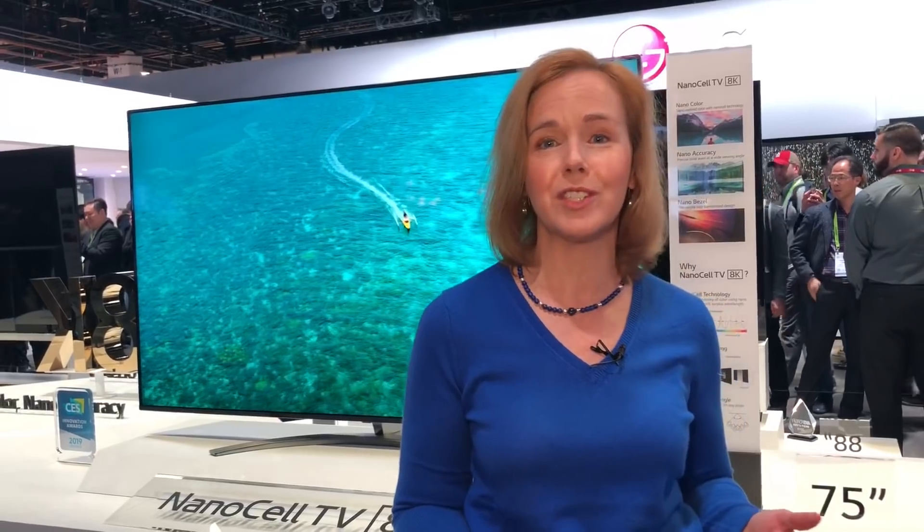Hi, I'm Suzanne Cantra with Techlicious and I'm here at CES 2019. I'm in the LG booth and one thing that people get confused about is all of the different TV technologies. If you understand a couple of basics, it's going to really help you pick out the right TV for you when you're ready to purchase. So one of the big things is what type of display should you be looking for.